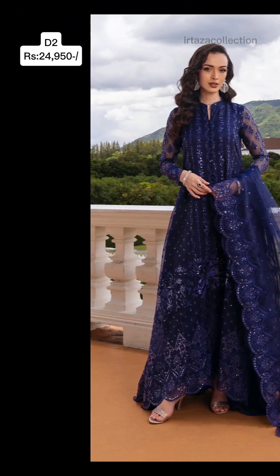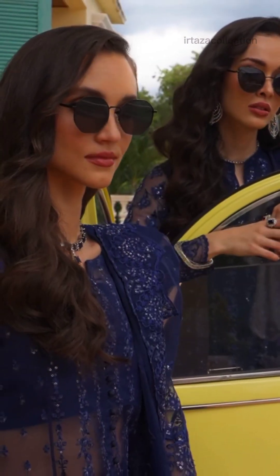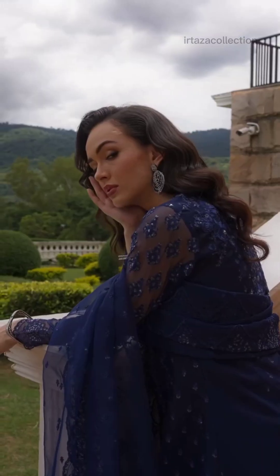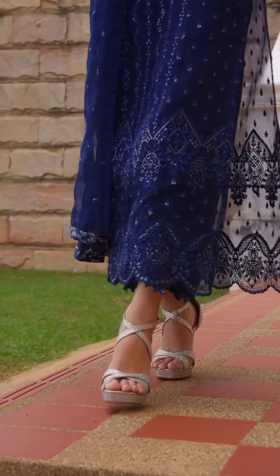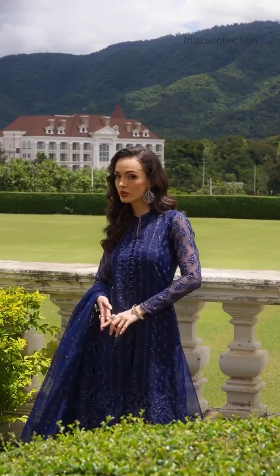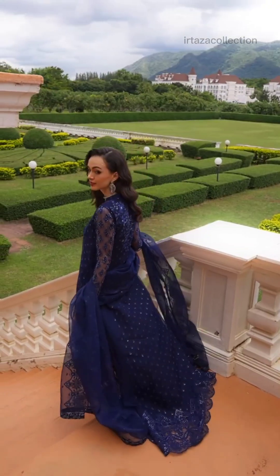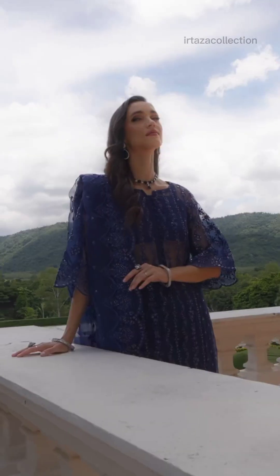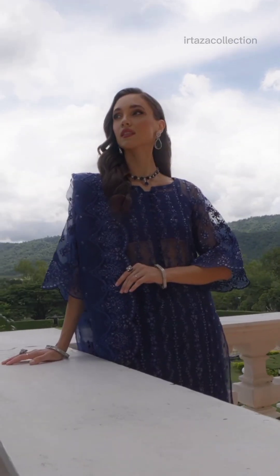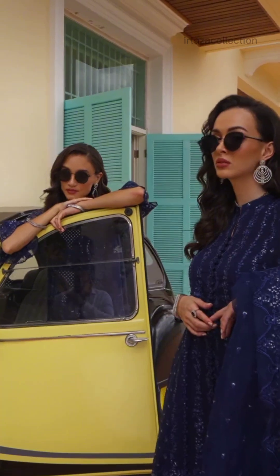Next Article D2 Akla. This navy blue wedding festive ensemble exudes timeless elegance with intricate sequin embellishments and detailed machine embroidery. The monochrome design features delicate floral and ornamental motifs, adding depth and texture to the fabric. Paired with a beautifully coordinated depata featuring matching embroidery and sequins, this ensemble offers a complete, regal look perfect for any grand occasion.